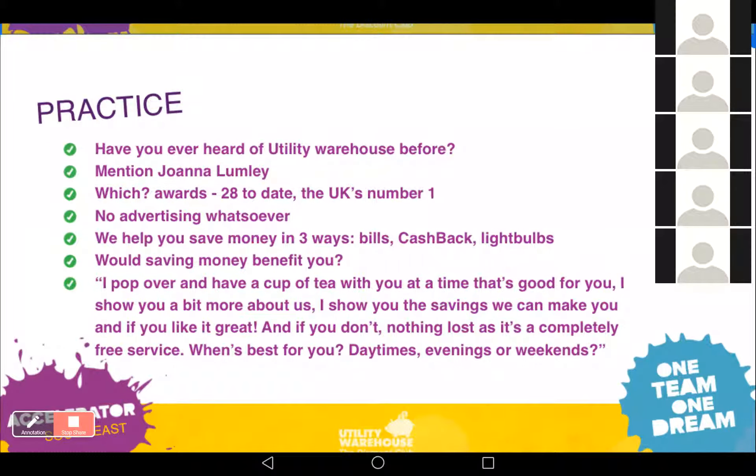The third way is completely free LED light bulbs throughout your property — free installation, a free lifetime guarantee, so you'll never buy another bulb again, and that gives you about 15% off your electricity every year for life. Then I ask the question that's literally on the bottom of the laminated card: 'Would saving money benefit you?' — using their name. Most people say yes. I don't say anything else; I just remember that question is right there on the card.